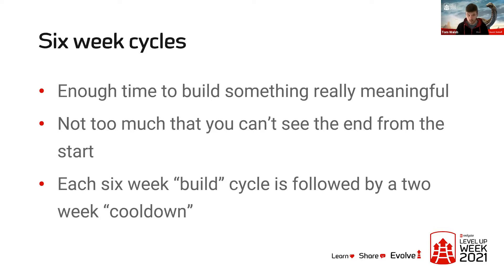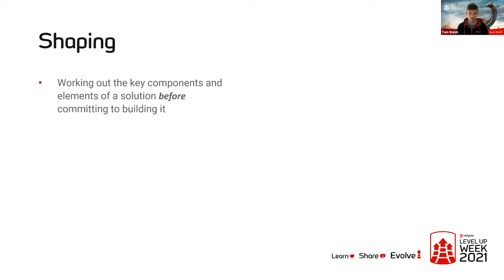So that's the idea of six-week cycles. The rest of the process is split into three main stages. The first of those is shaping — working out the key components and elements of a solution before you actually commit to building it. So rather than diving straight in and finding out there are loads of complex unknowns you didn't really think about before, you think about those at the beginning.